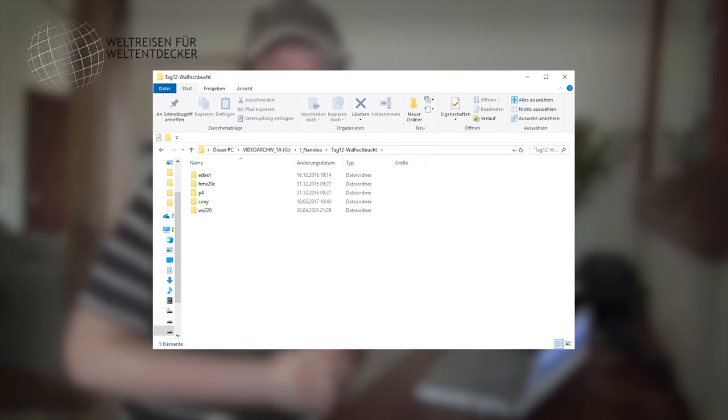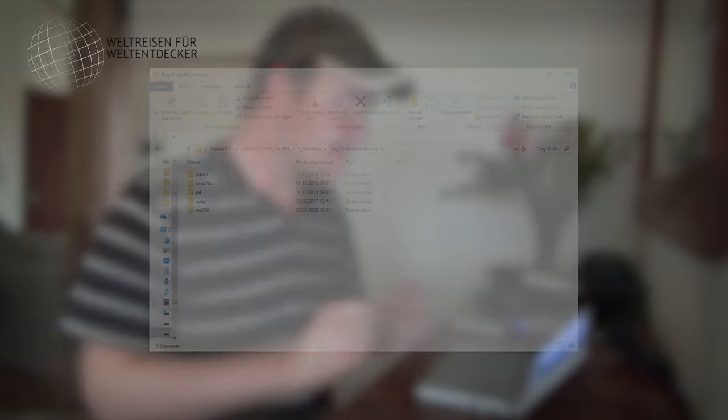I'm going to show you a Sony DSC WX220. For the videos of the small camera, it will take about 10 minutes to go. Today it's been about 5 GB. I have a few cameras here. I can say that the data from several cameras takes a long time.